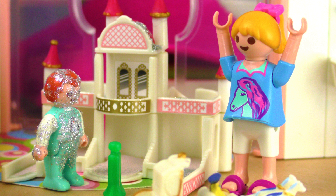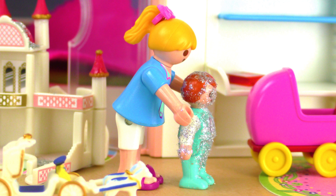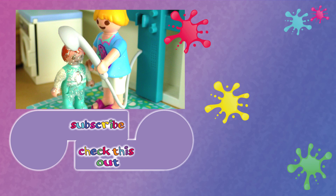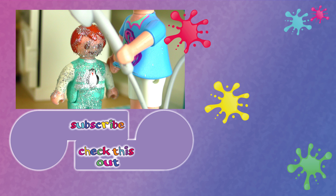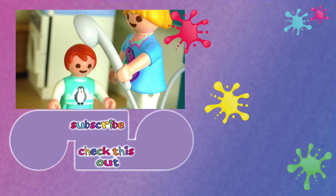No Emma! I promised mom I was gonna keep an eye on you and now you do this! But I'm a real princess, can't you see? I match with the castle! Oh no, Emma, let's go — we need to put you in the shower. Close your eyes, I need to remove all of that before mommy comes home. Oh, mommy's here! Great timing, you're clean now!